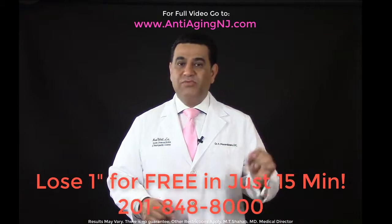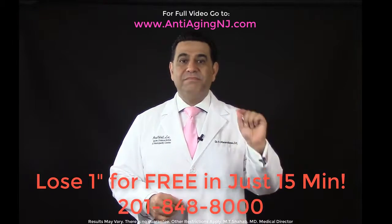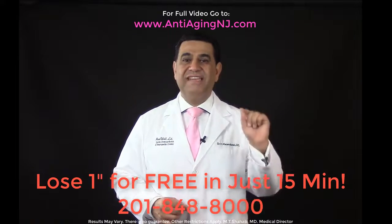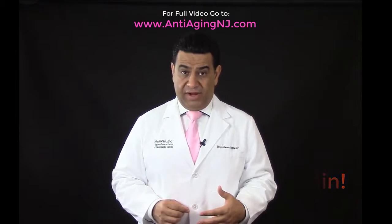Most patients will lose an inch in 15 minutes. If you are one of them, you will qualify for the program.